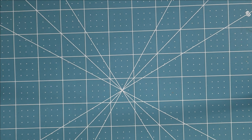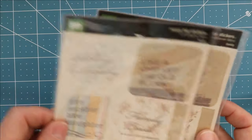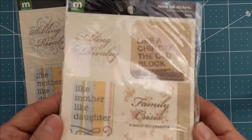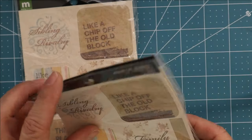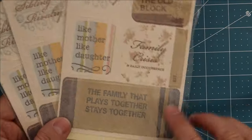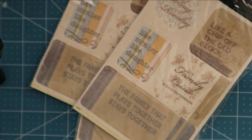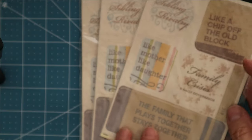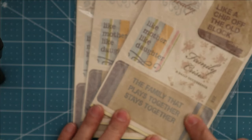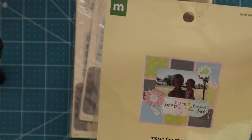These I thought were cute — there are three of them and they're called Moxie Fab stickers. They look like they're printed on canvas with family sentiments and stuff for like family scrapbooking. My camera stopped filming for a moment, but we're back. You don't have to use them as they are — you can cut them up as you see fit and they look pretty cool.